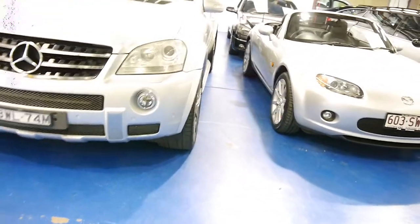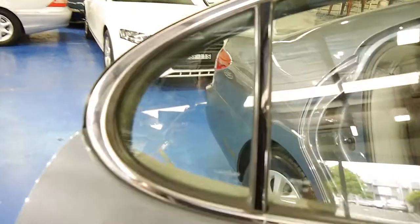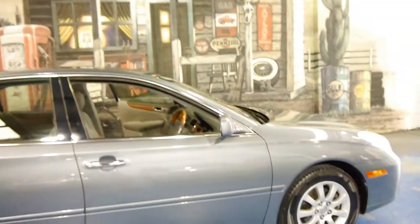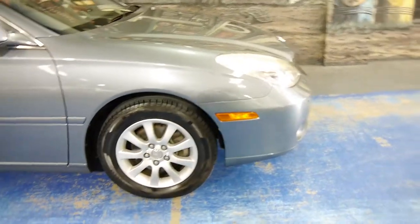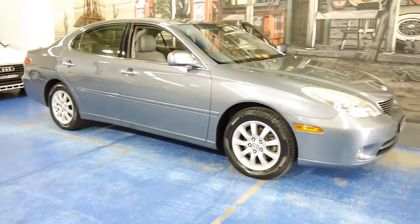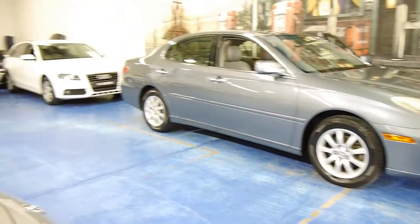It's got that 24-valve VVTi, which is the variable valve timing engine that came out of the Toyota factory. Our address is 101 to 103 Illawarra Road in Marrickville. My name is Richard, or you can see Phillip, and we look forward to showing you this car in person, taking you for a drive and hopefully doing a really good deal for you. What a fabulous family car — thank you for taking the time to watch our presentation on video.